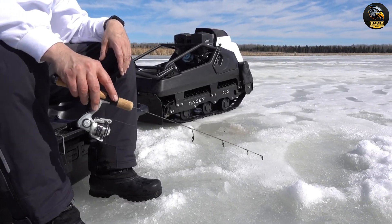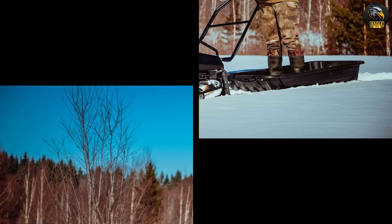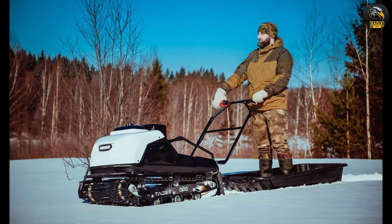Whether you're an ice fisherman, hunter, camper, or just enjoy exploring the backcountry, the TingerDog is a dependable companion that gets you where you need to go in any season.